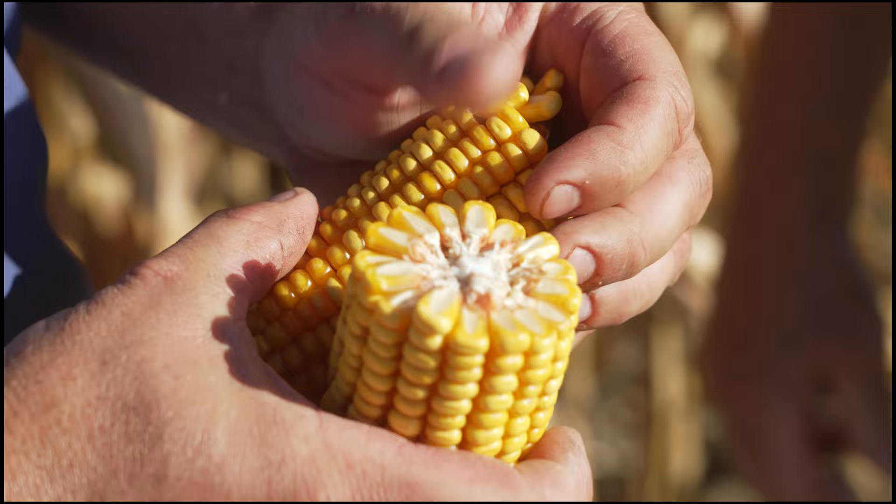I appreciate your guys' help. Look forward to taking this data at the end of the year and working for next year. Another busy day out here on Cardinal Farms. Let's get to it. We'll see you guys later.